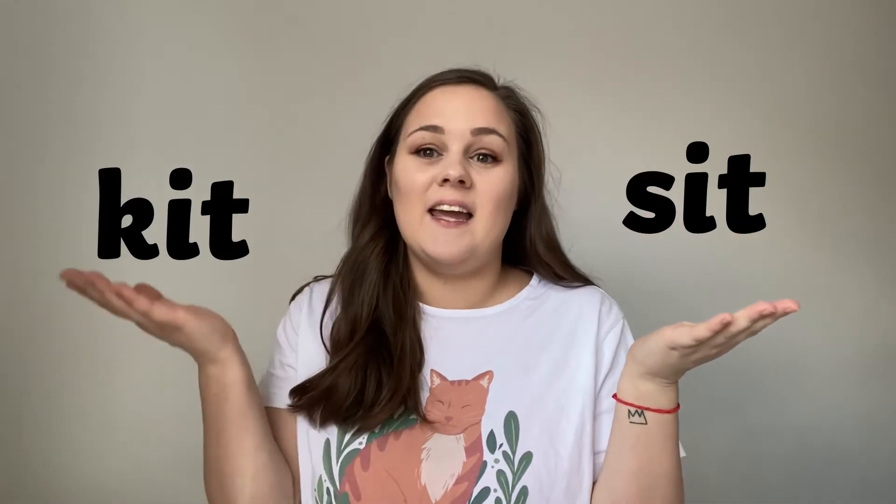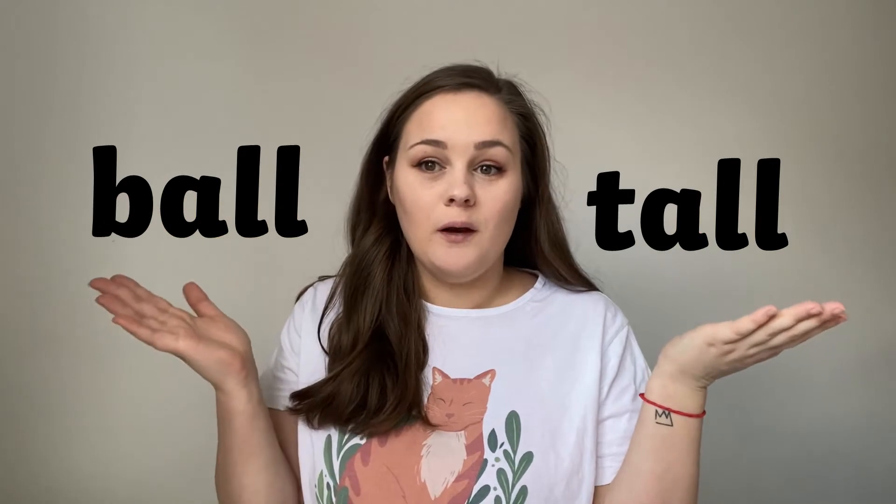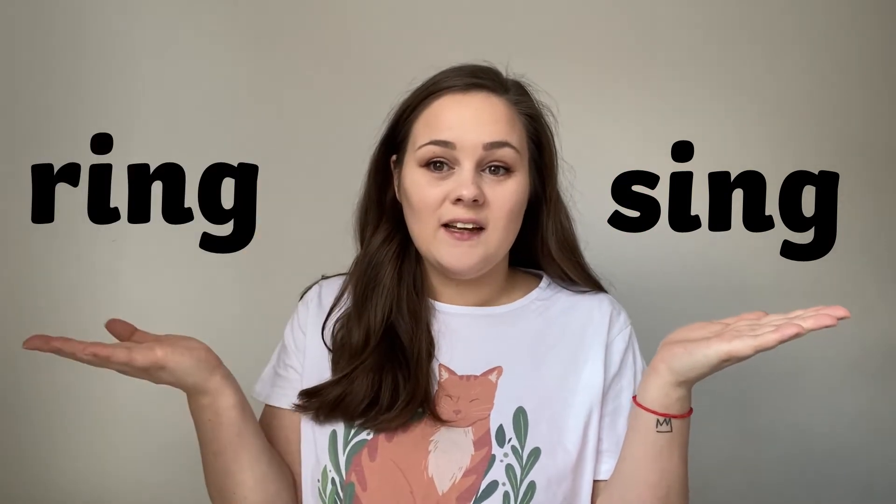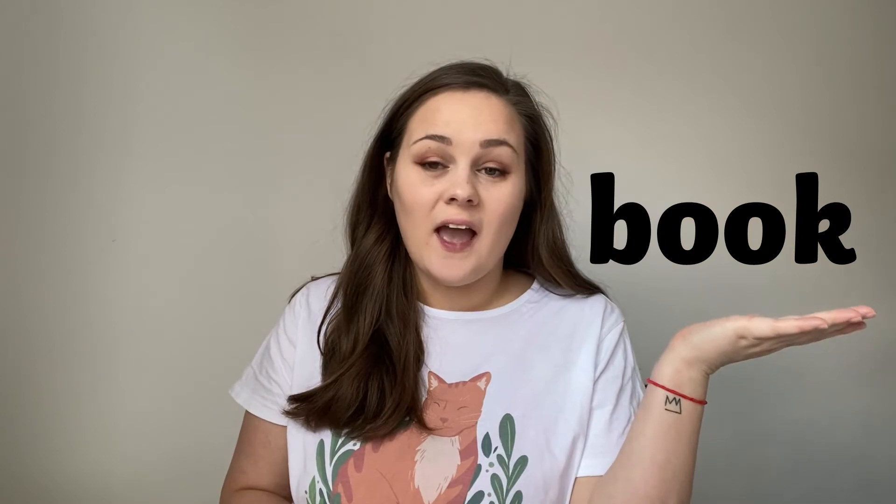Your first two words are sit and kit. Your next two words are tall and ball. Your next two words are cat and dog. Your next words are sing and ring. And the last two are book and school.